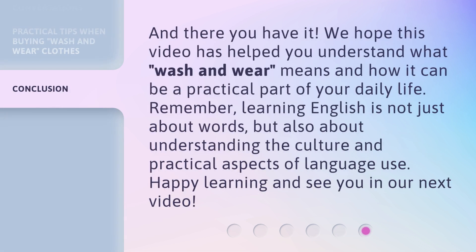And there you have it. We hope this video has helped you understand what wash and wear means and how it can be a practical part of your daily life. Remember, learning English is not just about words, but also about understanding the culture and practical aspects of language use. Happy learning and see you in our next video.